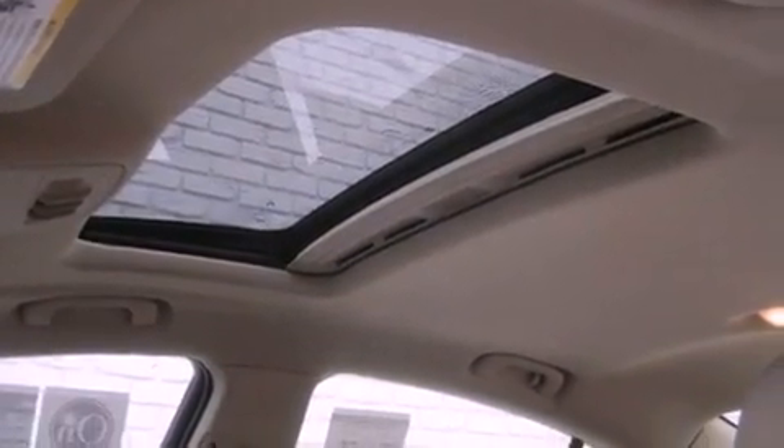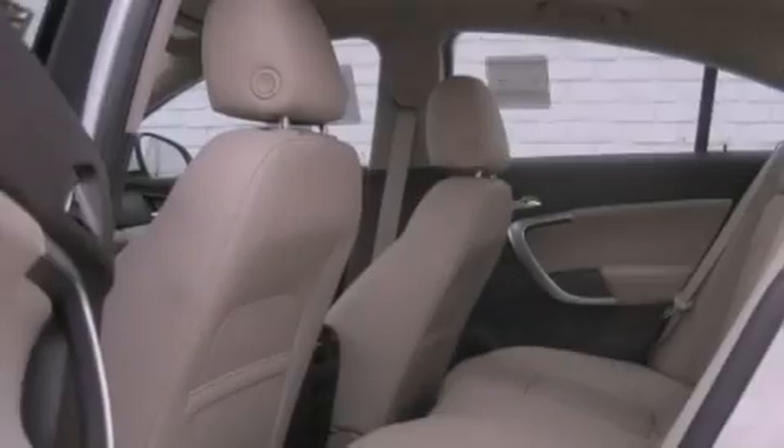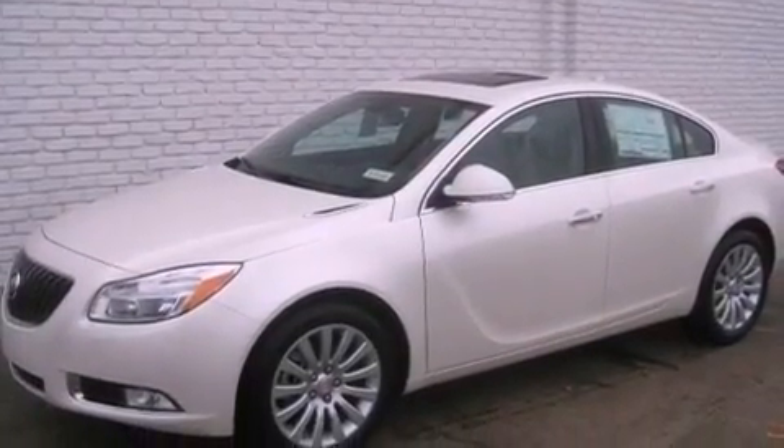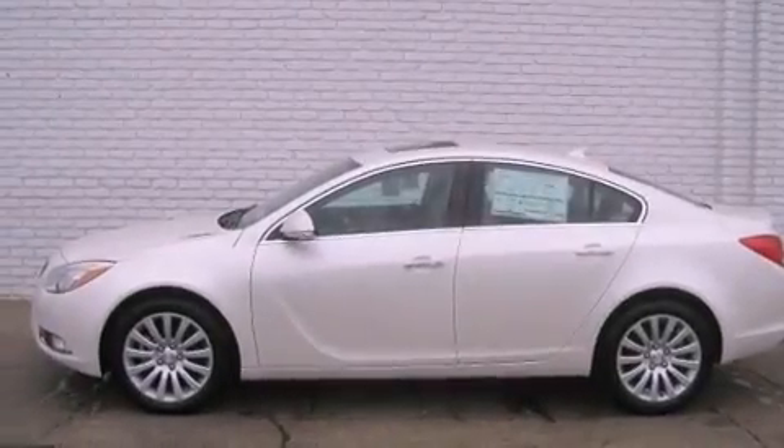An illuminated passenger side vanity mirror, fog lamps, side impact airbags, latch ready child seat anchors, air conditioning with automatic climate control, cruise control, and a sunroof enables you to fill the cabin with fresh air at the push of a button.